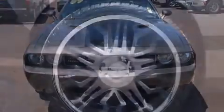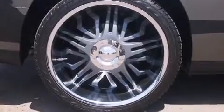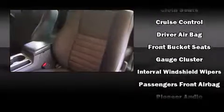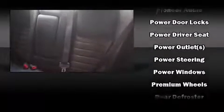Dodge ensures the safety and security of its passengers with equipment such as dual front impact airbags, head curtain airbags, traction control, brake assist, a panic alarm, and four-wheel disc brakes with ABS. For added security, Dynamic Stability Control supplements the drivetrain.